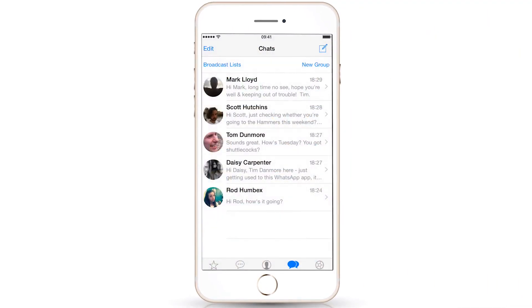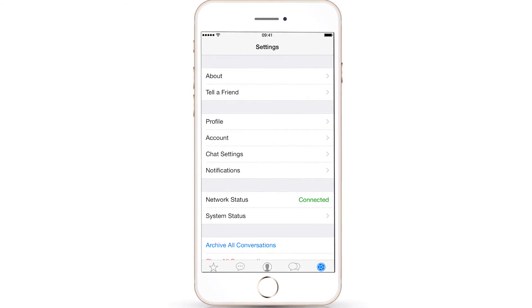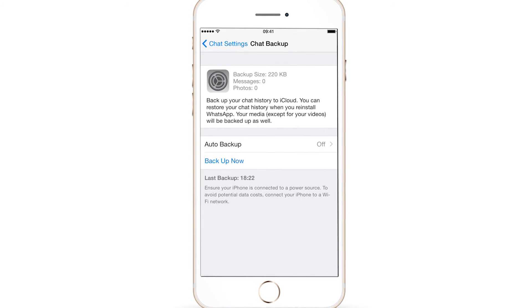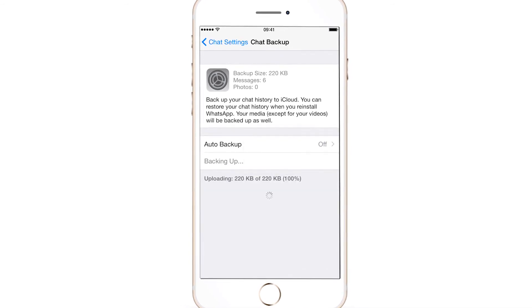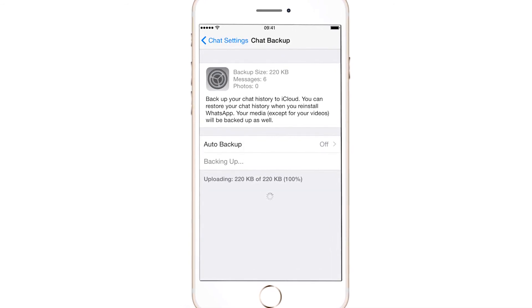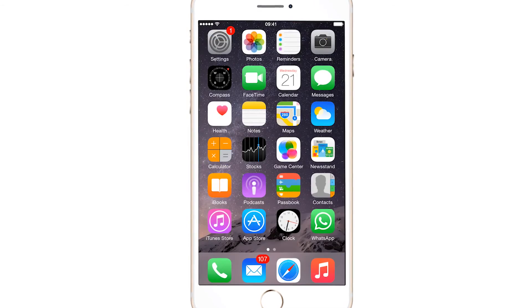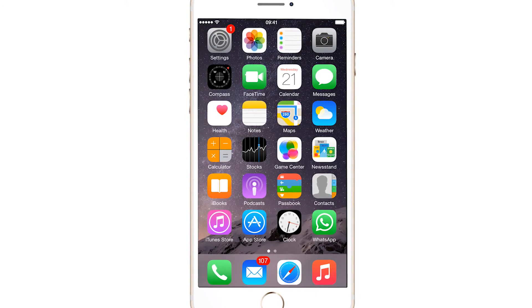Alternatively, for iOS users, tap Settings followed by Chat Settings, then Chat Back Up, and finally Back Up Now, and you will have successfully backed up your conversations. It's a useful tool to take advantage of if you want to keep your WhatsApp conversations intact, no matter what happens on your particular device.